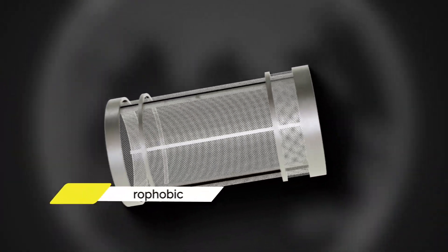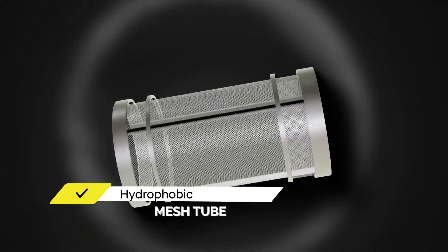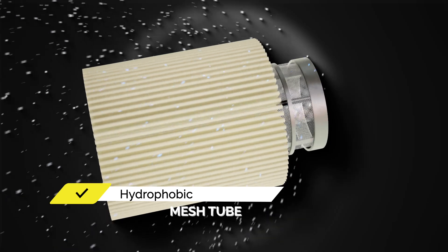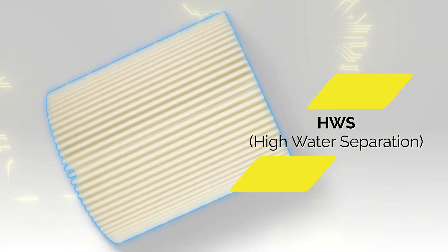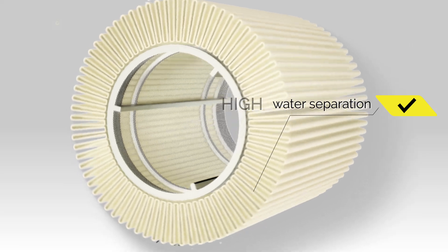The sturdy and flexible hydrophobic mesh tube absorbs the stress of fuel pressure and improves the separation of water particles. Thanks to its special coating, the multi-layer cellulose, synthetic, and technofiber filter media ensures exceptional water separation and superior mechanical strength.